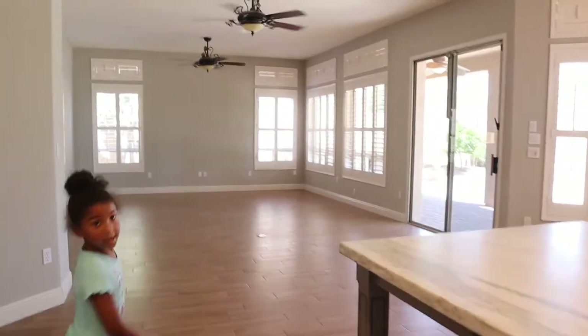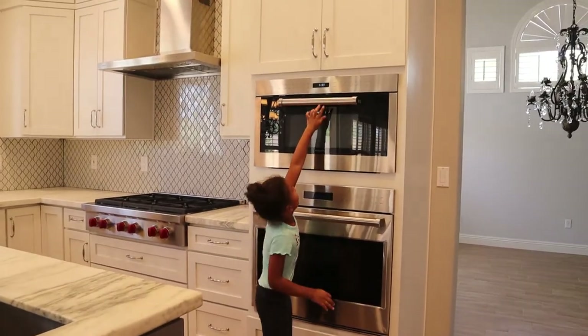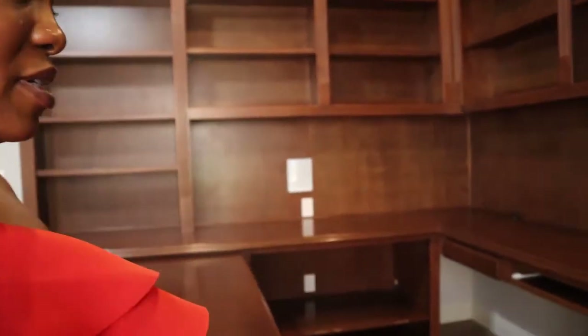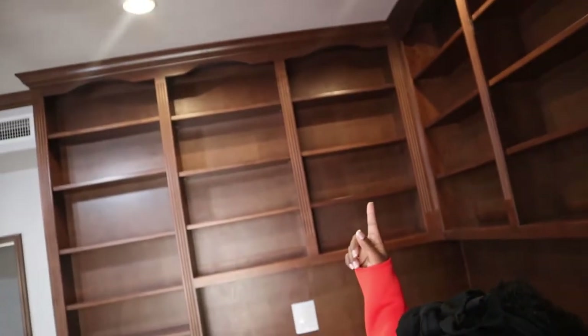Do you like this house? Yeah! And Mommy, did you know this microwave kind of looks like an oven because this can open? Yeah, let's go see the rest of the house. My favorite part is the office. There's so much shelf space, and then there's a lot of drawers and things to keep all of my things. It goes all the way to the top — yes, this will be my office.